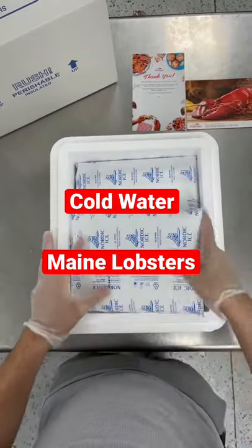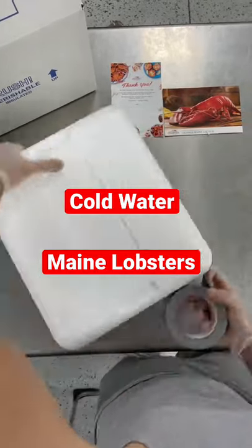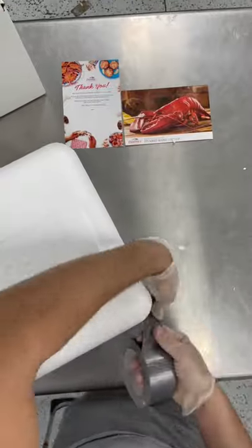You want to go with the cold water lobsters because they actually grow slower in the cold waters of Maine, making the meat much more tender and sweeter. So definitely go with the cold water ones.